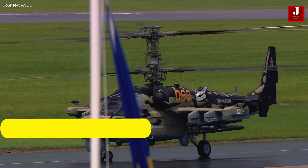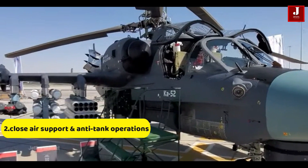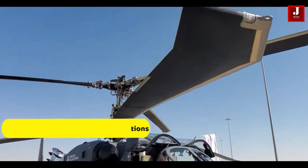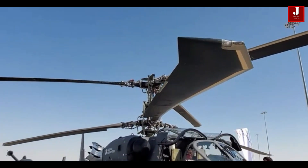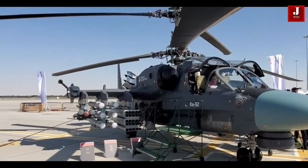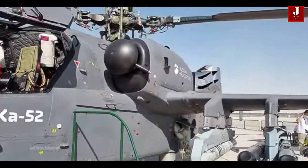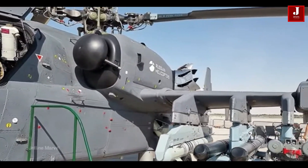Number 2. The Ka-52 is primarily made for close air support and anti-tank operations. It is capable of targeting armored vehicles, hostile helicopters, and ground targets, with its extensive arsenal of armaments, which also includes guided missiles, rockets, and a 30-mm cannon.